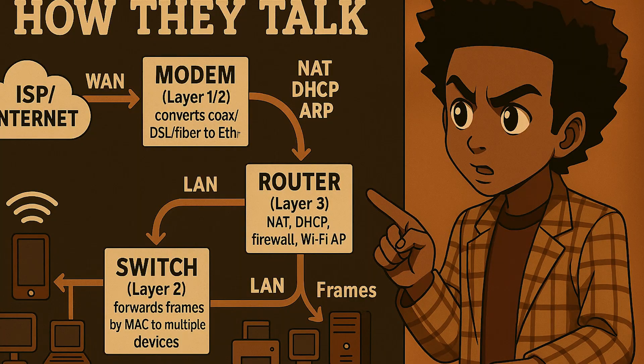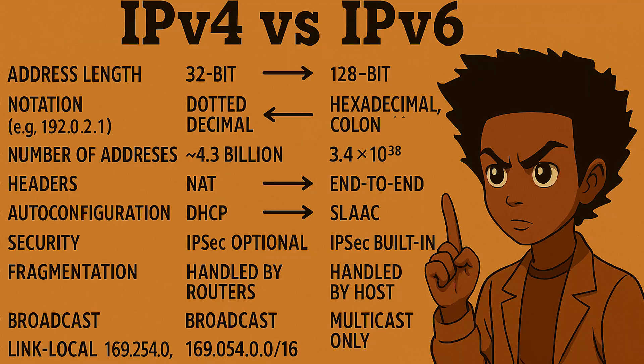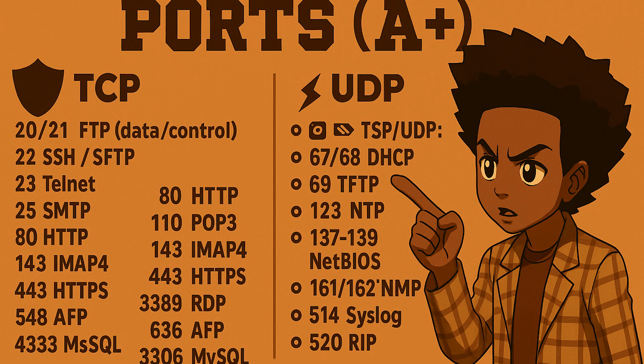Once you understand a single machine, it is time to learn how machines talk to each other. Networking is a set of roads and traffic rules for data. You will learn the OSI model so you can think from the physical layer up to the application layer, understand the difference between IPv4 and IPv6, when to use TCP versus UDP, how ports and services work, and how addressing is assigned and managed with DHCP.